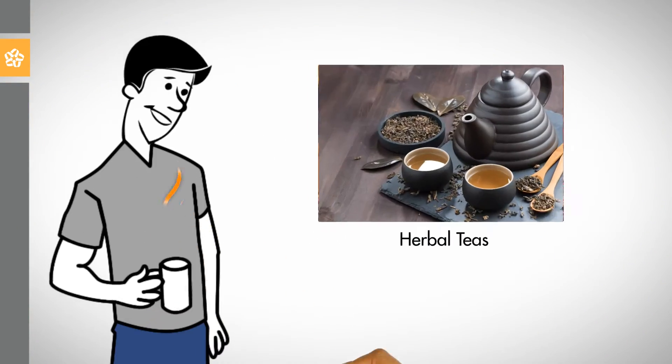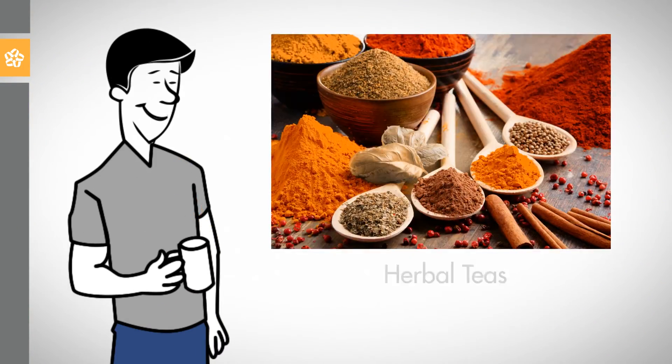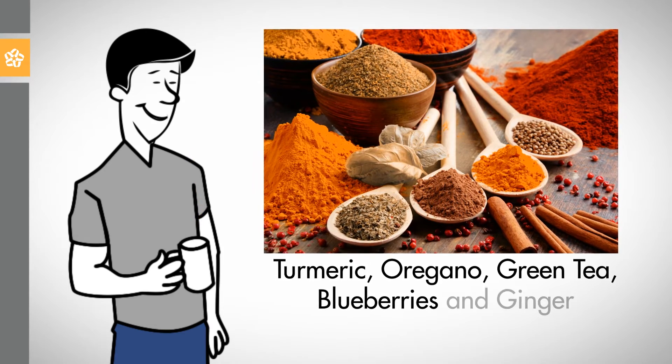2. Drink herbal teas and cook with herbs. Use turmeric, oregano, garlic, green tea, blueberries, and ginger.